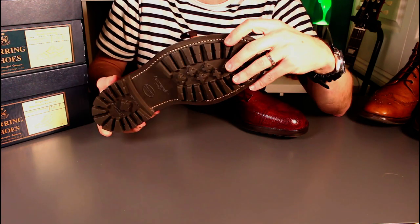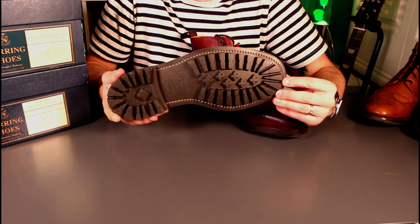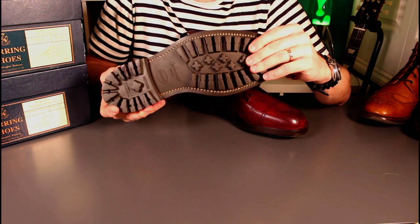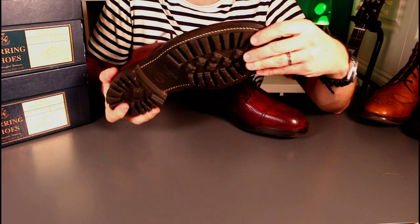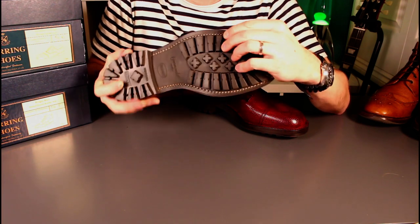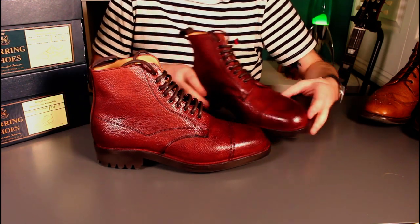If you watch my channel, you'll know I do a fair bit of walking, generally in an urban environment. If I can get some hard-wearing soles with good grip, I'll be a happy guy, because I do wear them pretty hard. The tread depth on these is absolutely mighty, and the rubber feels pretty stiff as well, so I think these are going to wear really well.